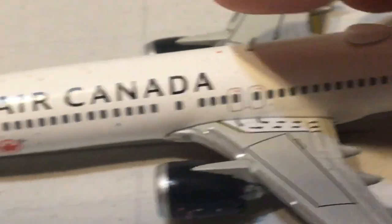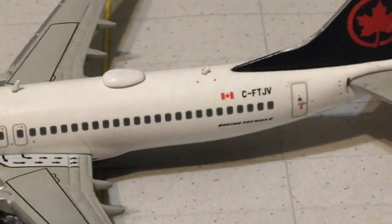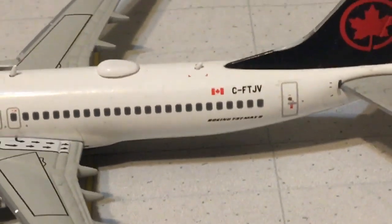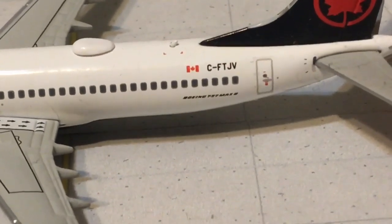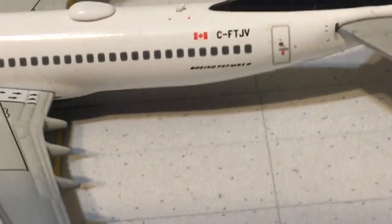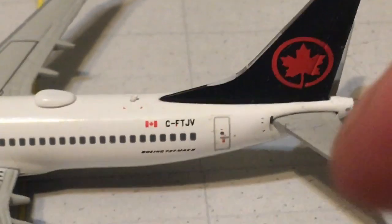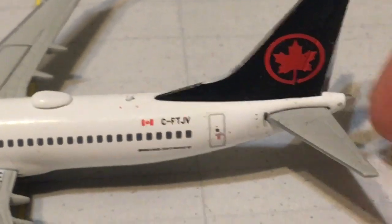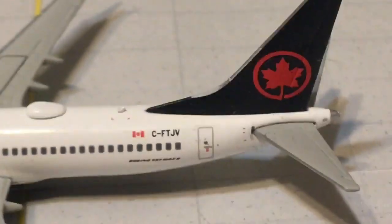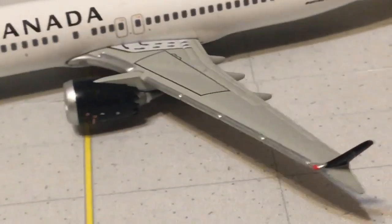You have your antenna in the midsection of the aircraft, the Wi-Fi box, the rear antenna, and some more beacons. You have the Canadian flag, registration C-FTJV, and below the cabin windows it does say Boeing 737 MAX 8. There's your rear catering door, horizontal stabilizers, the APU, and most importantly the new Air Canada tail logo — the red maple leaf with the black background.